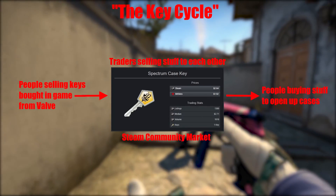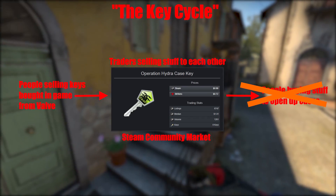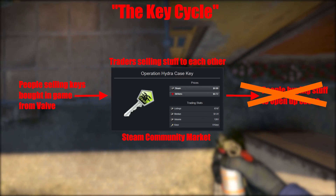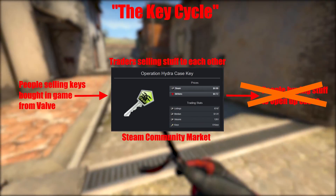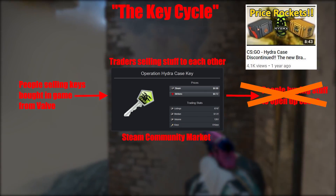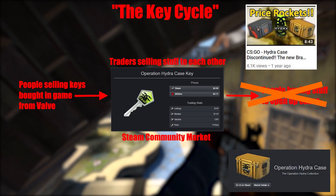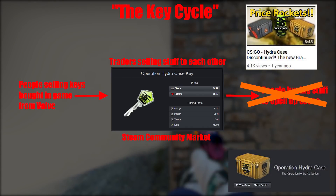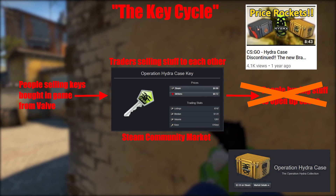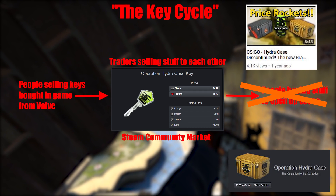The mess we see here with Hydra key prices is actually fairly simple. Something has caused people to stop buying them to open up cases. I can't prove what's caused this, but I think it may have something to do with the fact that the Hydra case was unexpectedly discontinued, causing its price to rocket — to the point where even if you got the Hydra case key for free, buying the Hydra case on its own is still more expensive than buying a full-priced key to open your typical three-cent case.